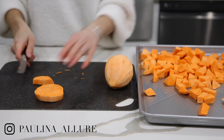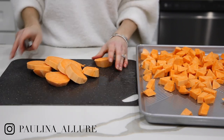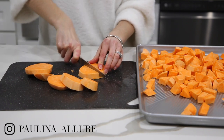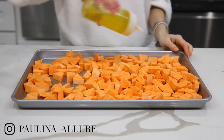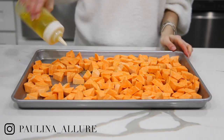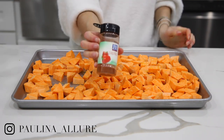Sweet potato is great as a side dish, for salads, or just to eat on its own. Even Ollie likes them — I sometimes leave him some that are unflavored so he can eat them too. I personally season them with some olive oil and some salt.